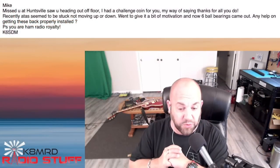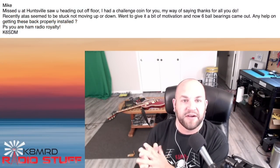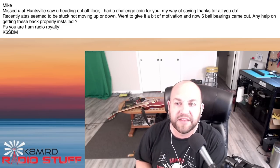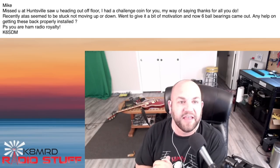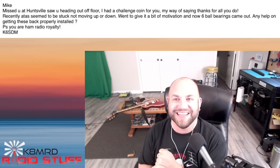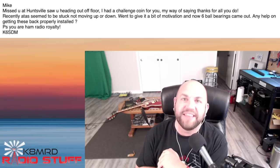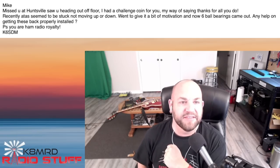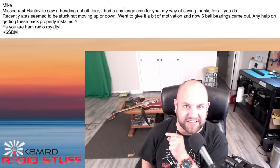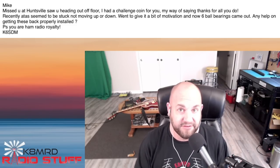Our last question comes from a viewer who may or may not have slightly broken his ATOS antenna. He says: Mike, Misty at Huntsville saw you heading out off the floor — I had a challenge coin for you, my way of saying thanks. Recently the ATOS seemed to be stuck not moving up or down. I went to give it a bit of motivation, and now six ball bearings came out. May or may not have happened to me too. Any help on getting these back properly installed? Yes — that is actually a very easy fix. Let's hop over to the bench and I'll show you exactly how to do that.